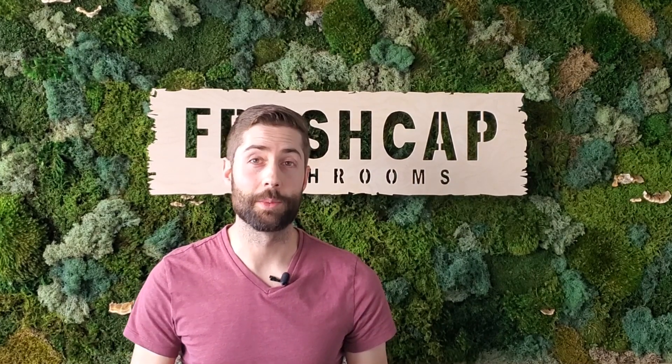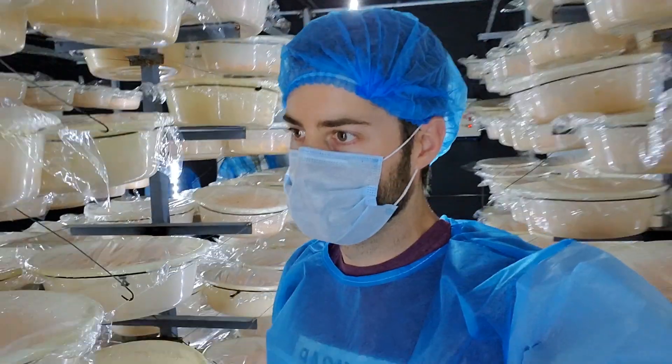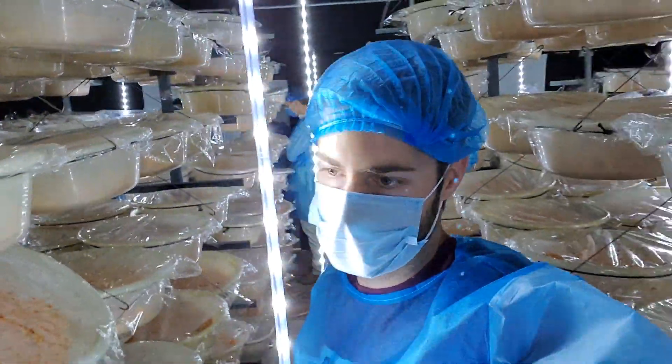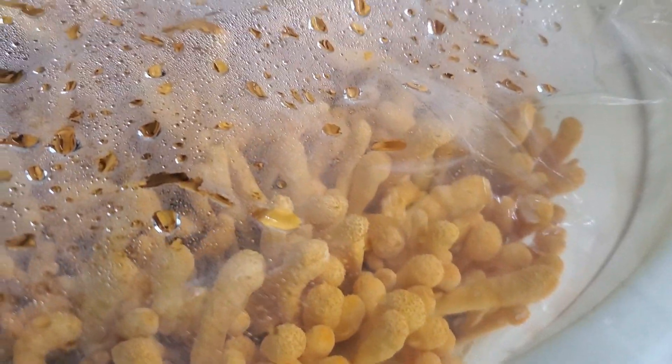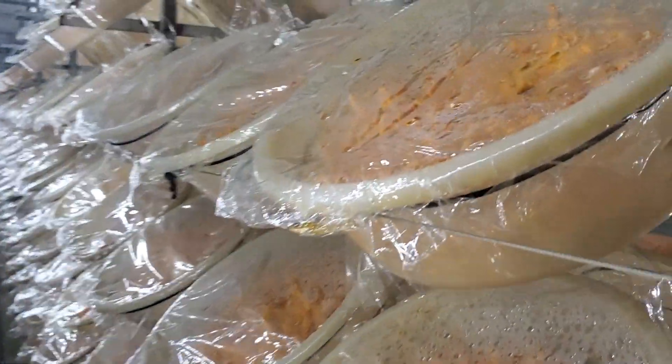There are hundreds of species of cordyceps, and yes, they are all parasitic, mainly infecting ants and other insects, causing them to go crazy, do their bidding, and eventually fruit through their corpse. Luckily, there are other ways to produce cordyceps that don't involve zombie insects, and that's what I wanted to talk about today.